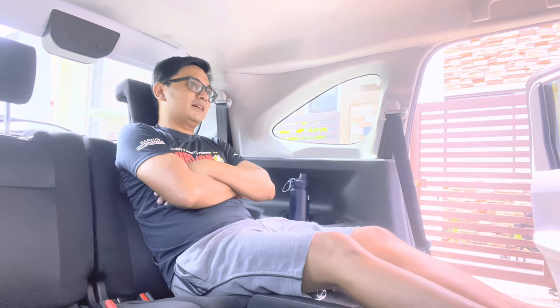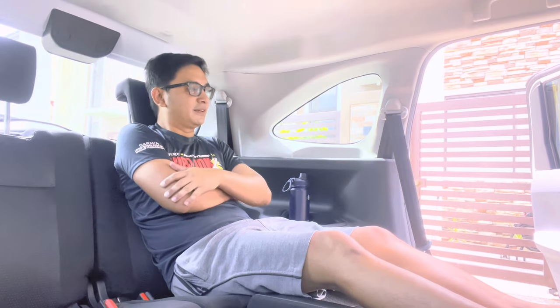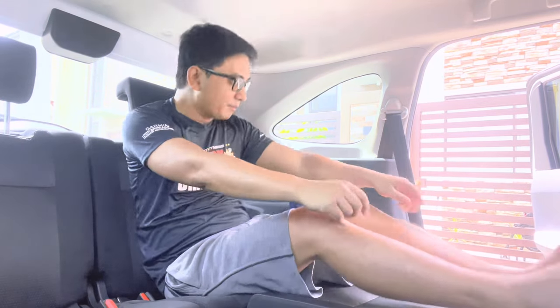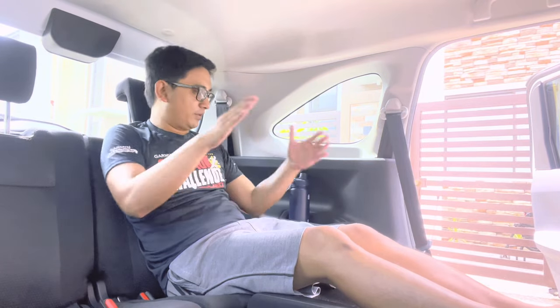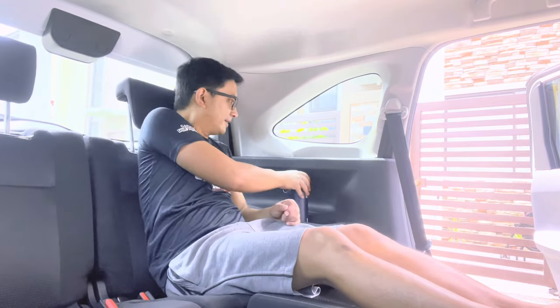This is what they call sofa mode. When you're traveling and have a driver, you can just relax here. Like if I'm the driver and my wife and child are at the back — though the child needs a car seat for safety. But when parked, you can fully recline, relax, and even eat at a table setup.